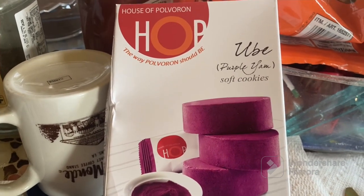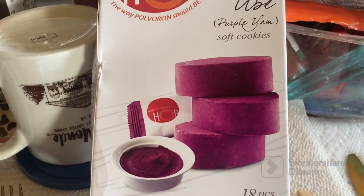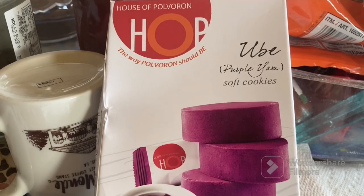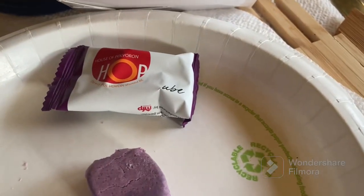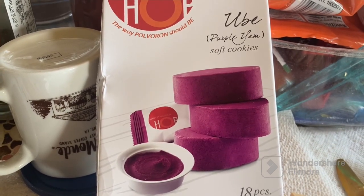Personally I'm a fan of the Goldilocks polverone, which is a powdered milk and sugar recipe — very simple but very delicious. But this one is a bit fancier and comes in nice packaging, something worth trying. Comment below what your favorite polverone is, and don't forget to like, share, and subscribe. Thanks for watching.